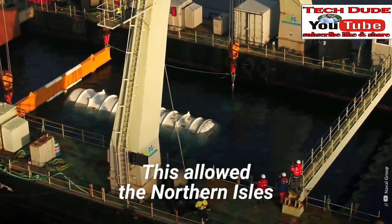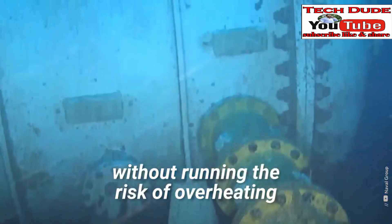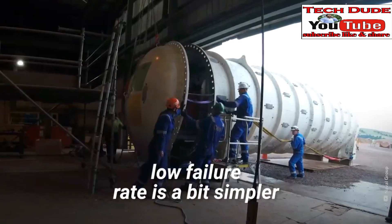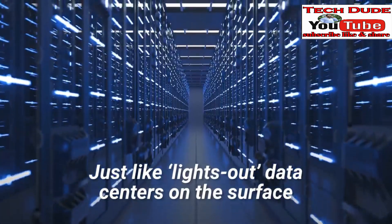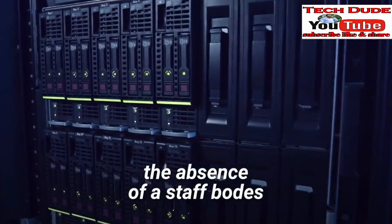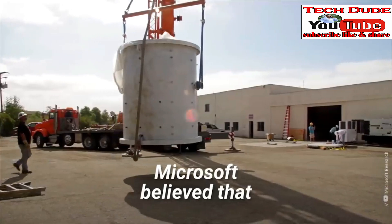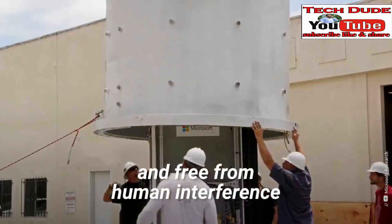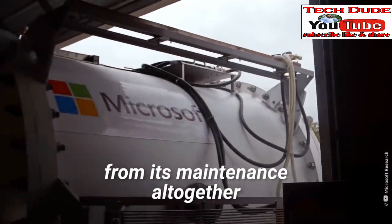This allowed the Northern Isles to maintain optimal performance without running the risk of overheating. The second key to the Northern Isles' low failure rate is simpler: just like lights-out data centers on the surface, the absence of staff bodes very well for reliability. Microsoft believed that leaving the data center unattended and free from human interference eliminated the variable of human error from its maintenance altogether.